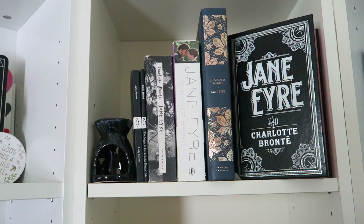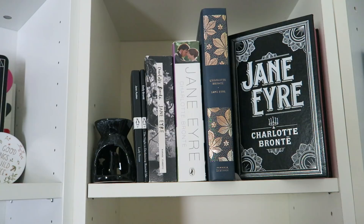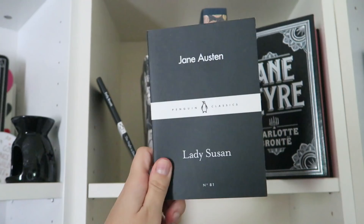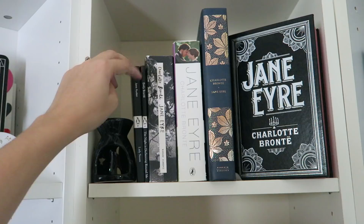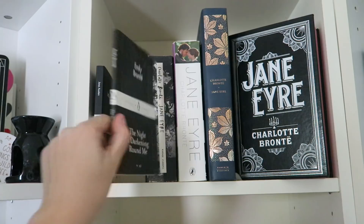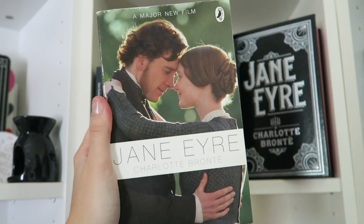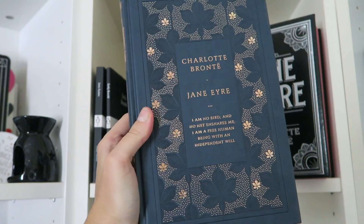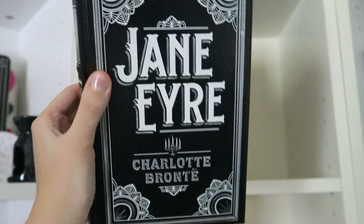Moving on to my corner bookshelf, the top shelf has my Jane Eyre collection. First I have a wax melt burner thing that I got in my latest Owlcrate. Then I have two books that aren't Jane Eyre but fit perfectly here: Lady Susan by Jane Austen, and The Night is Darkening Round Me by Emily Brontë. Then we have the latest Vintage Classics edition of Jane Eyre, a movie copy of Jane Eyre — probably my favourite adaptation — and this beautiful Penguin Classics edition that's kind of hardcover but not at the same time. We have my much-loved Barnes & Noble edition. The next shelf houses my Penguin English Library collection as well as a hardcover Penguin Classics edition.